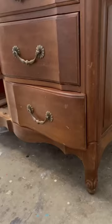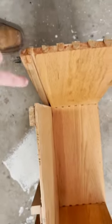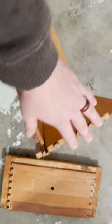My latest furniture flip was an absolute nightmare. I picked up this French Provincial dresser for $75, which is way too much money, and it had a broken drawer.